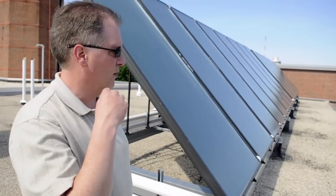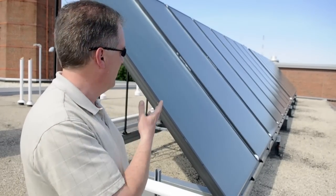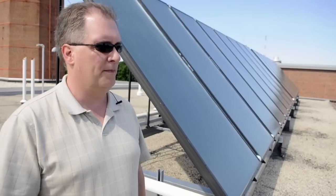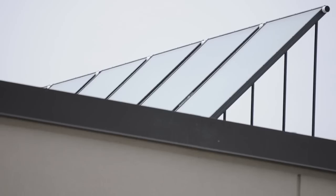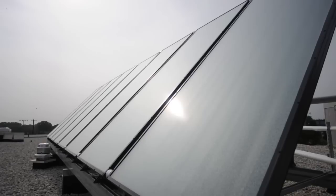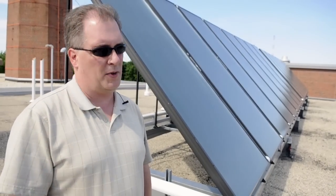You can more efficiently capture the sun's radiation to heat water than to create electrons, so it makes good economic sense. We have the largest collection of solar thermal panels in the state — not just in state government, but in the entire state — with 170 panels on our campus.